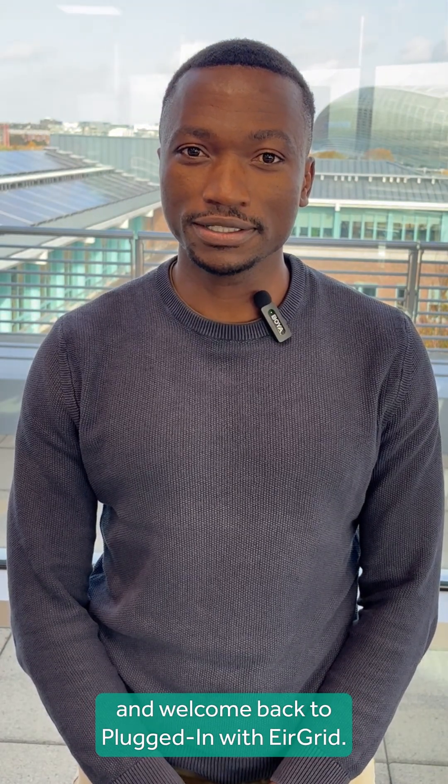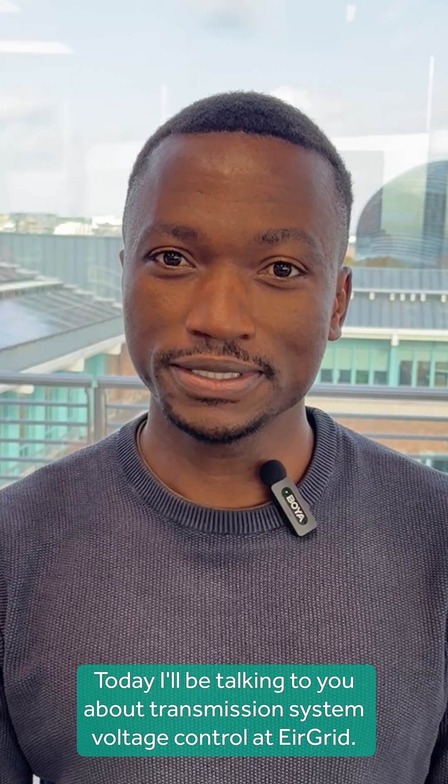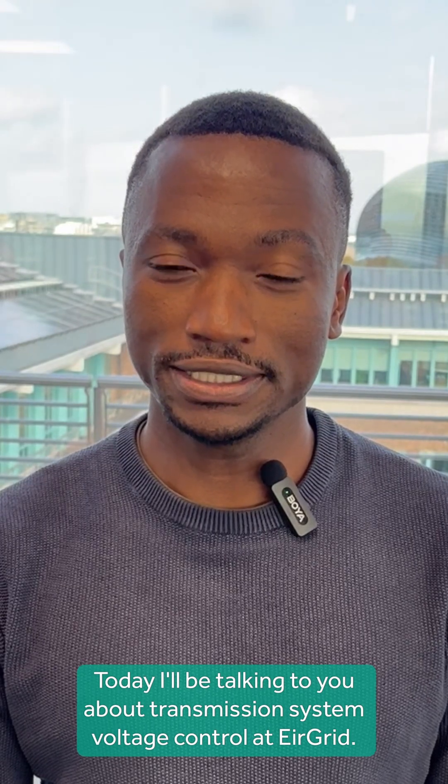Hi, my name is Luis from System Operations, and welcome back to Plugged In with A-Grid. Today I'll be talking to you about transmission system voltage control at A-Grid.